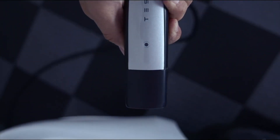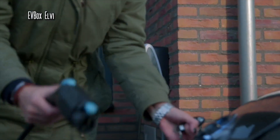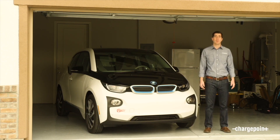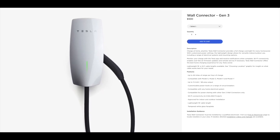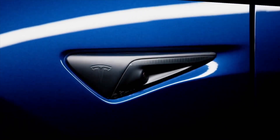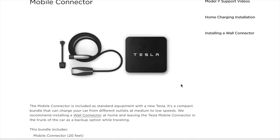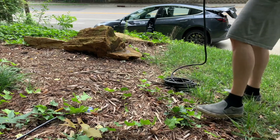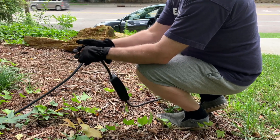Another advantage of NEMA 14-50 is its great versatility, since it is supported not only by Tesla but also by a very large number of other EV cars. In the case of the wall connector, you limit yourself to using only Tesla cars, which is not necessarily bad depending on your situation. Personally, I am more inclined to the NEMA 14-50, as it is more mobile and you can always take it with you on any trip, unless of course there is no outlet at your final destination.